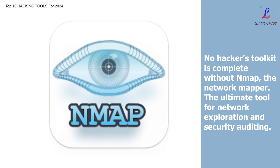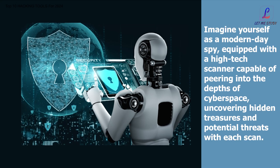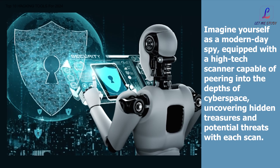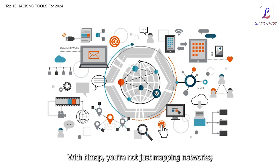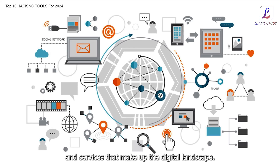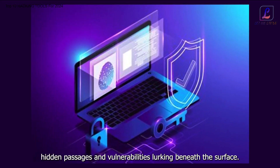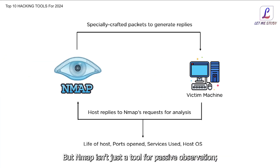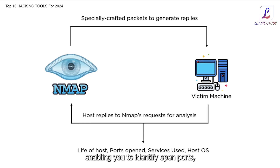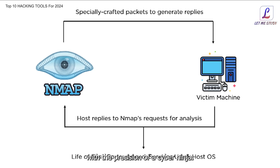No hacker's toolkit is complete without NMAP, the network mapper — the ultimate tool for network exploration and security auditing. Imagine yourself as a modern-day spy, equipped with a high-tech scanner capable of peering into the depths of cyberspace, uncovering hidden treasures and potential threats with each scan. With NMAP, you're unraveling the intricate web of interconnected devices and services. It enables you to identify open ports, detect potential exploits, and assess the security posture of networks with the precision of a cyber ninja.